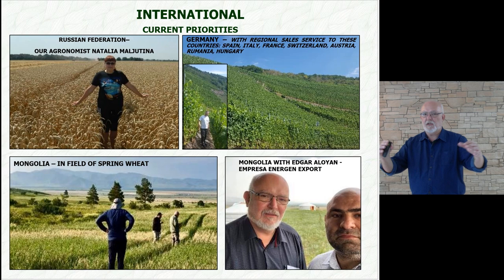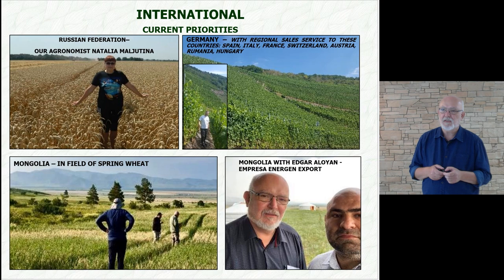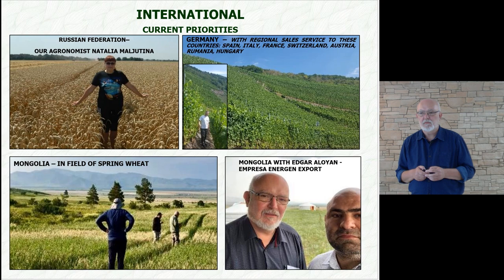In Germany, we are represented by a company that also covers our regional sales in Spain, Italy, France, Switzerland, Austria, Romania, and Hungary.